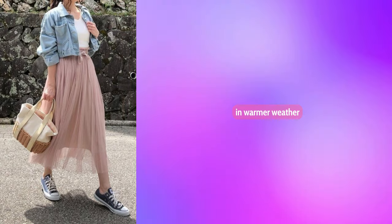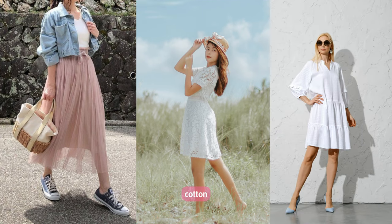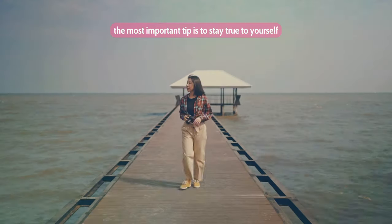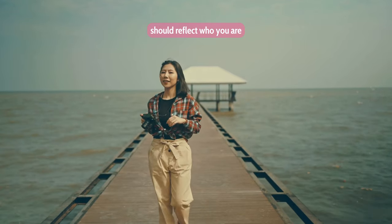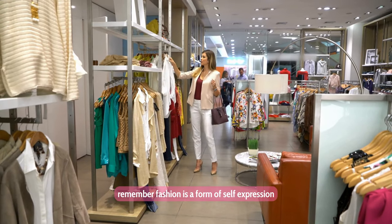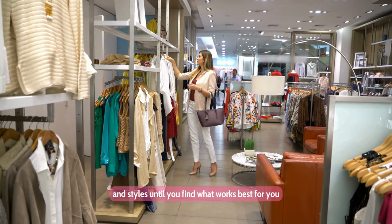Seventh, layer with lightweight fabrics: in warmer weather, layering can still be achieved with lightweight fabrics like chiffon, linen, or cotton. Try layering a lightweight kimono over a basic tee or a denim jacket over a sundress for a chic look. Eighth, stay true to yourself: ultimately, the most important tip is to stay true to yourself and wear what makes you feel confident and comfortable. Your personal style should reflect who you are, so don't be afraid to embrace it fully. Remember, fashion is a form of self-expression, so have fun experimenting with different looks and styles until you find what works best for you.